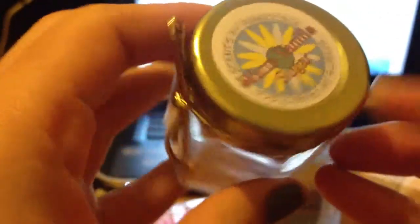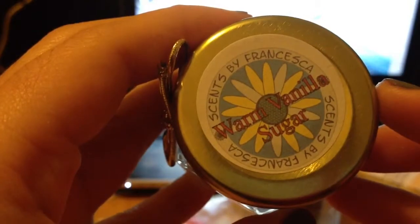The next thing I got is this candle — warm vanilla sugar scent by Francesca. It comes with a little bow, very nice jar, and it smells really good. If you love vanilla, you'll probably like that. And this is an Elevation 100% natural solid rolling product — one ounce. It smells really light, not strong, but yeah, it's pretty good.